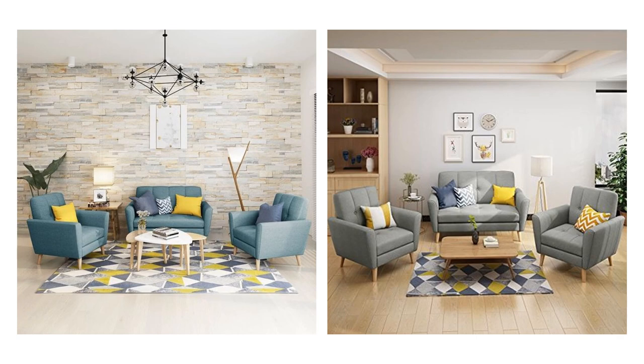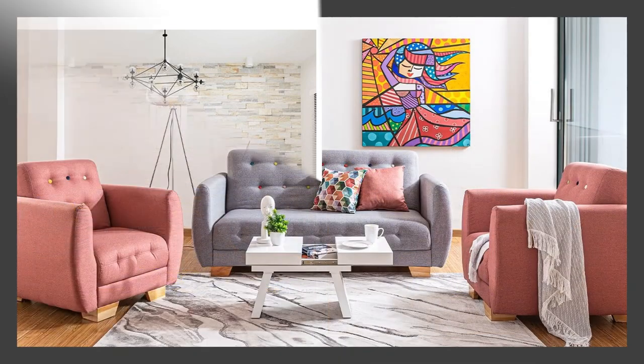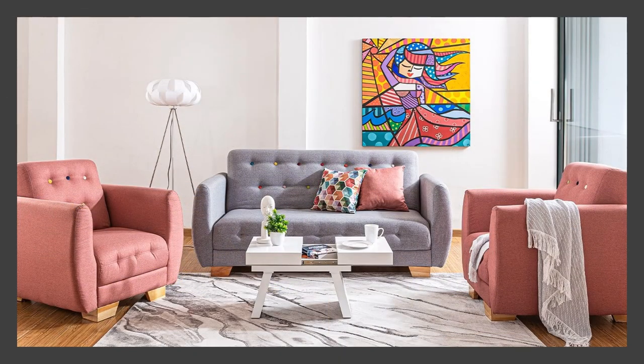Get more space to sit in your mini room with armchairs and sofas arranged around the small table. You can also limit the space with a rug.